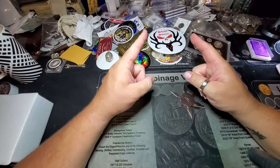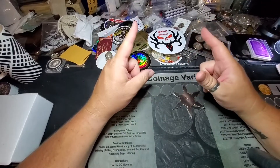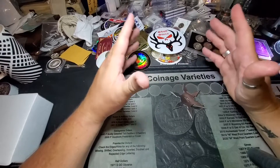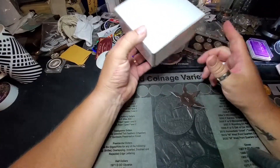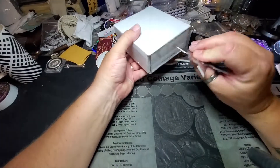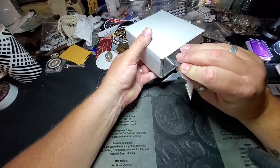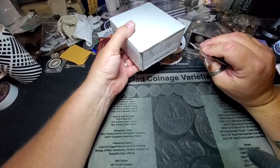What's up YouTube, we're back — it's your boy Mad Stacker! Hey guys, welcome back. This is an order from Bold Precious Metals. There is an ounce of silver in here to go in the Mad Man stack.